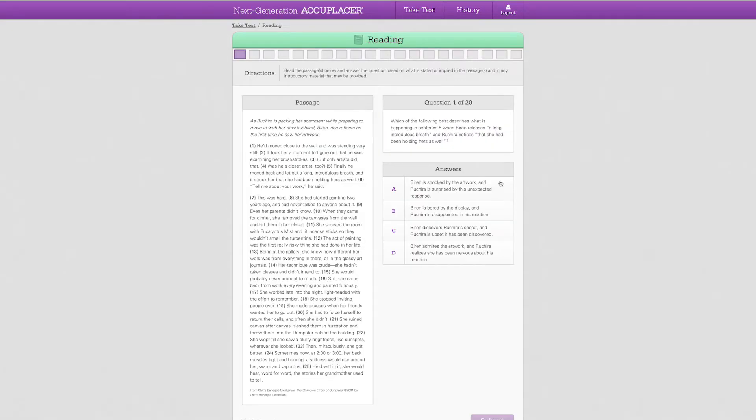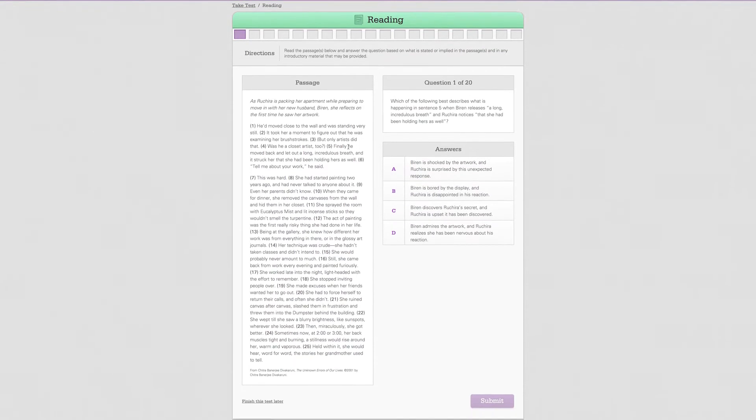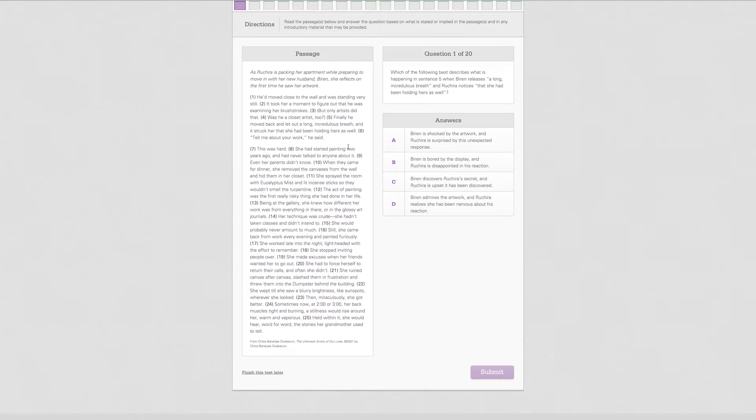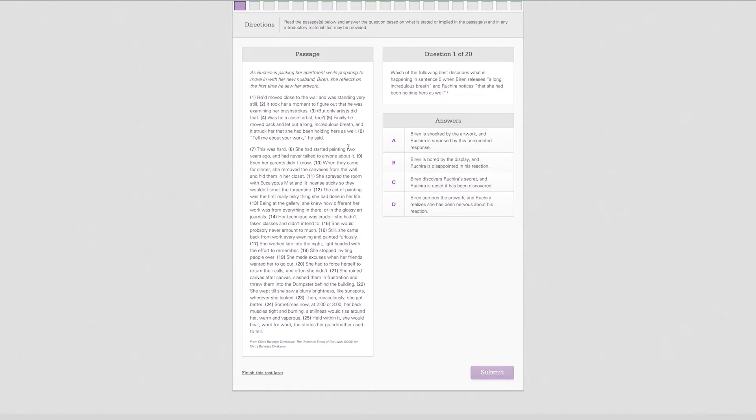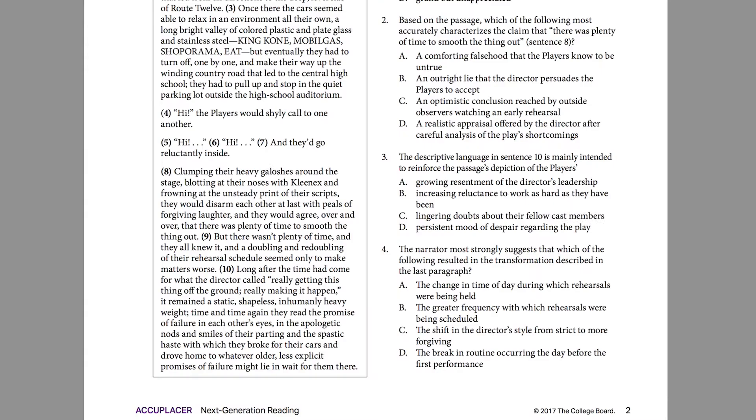Each section has 20 to 25 multiple choice questions. It's important to take your time with each question because once you've moved on you aren't able to go back and answer any of the previous questions. You can also use the AccuPlacer practice app to get an idea of the types of questions that will be on the assessment.